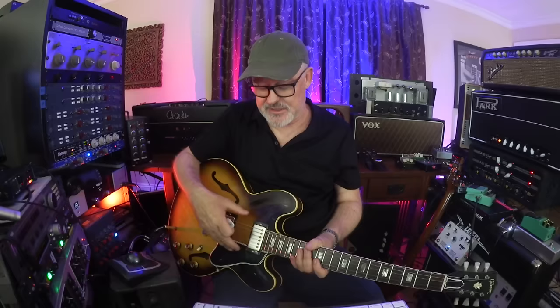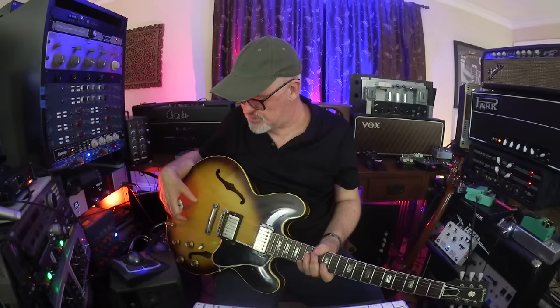This is a 1962 ES-335, devalued by many things. It had a refret, which makes it better for me. The pickups were not original, and it had a tailpiece change. It was very devalued and very affordable. The reason I bought it is because the neck is an A quadruple plus neck — just perfect all the way up, and for a '62 you don't find that often. The pickups I got with it were patent stickers from later in the '60s, and the original pickups had been taken out. So I decided to put Ron Ellis pickups in it.